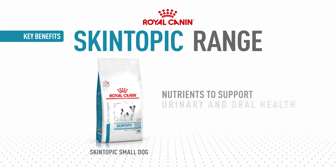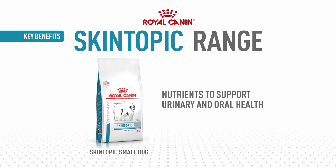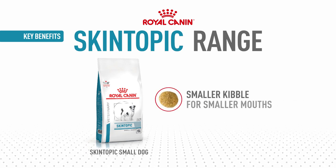Skin Atopic Small Dog contains nutrients to support both urinary and oral health and a smaller kibble for smaller mouths.